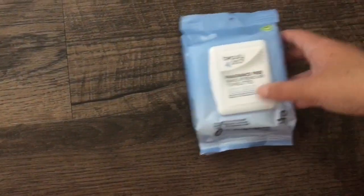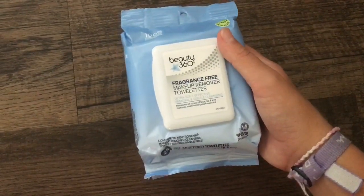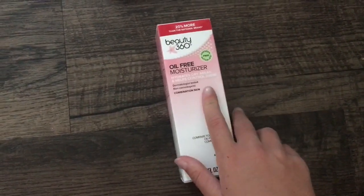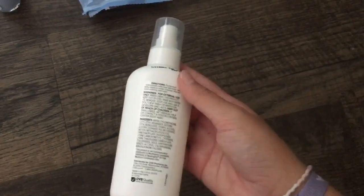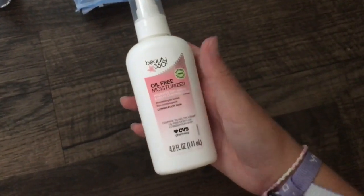The third thing I have are these Beauty 360 makeup remover towelettes, because I ran out and I asked her to get me some, so these are what she got. And then I have this oil-free moisturizer, because I ran out. So this is what it looks like — super basic, but I really like this stuff, so it works for me.